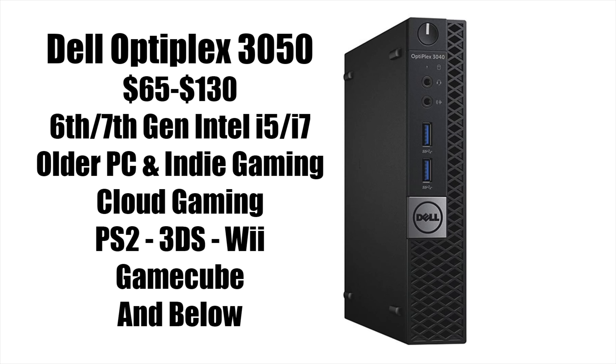Every PC I'm going to be talking about, I have done a video on — links for those are in the description. That's it for the small form factor office PCs section. If you don't mind buying used and you know what you're doing, you can get a really good deal no matter which one of these you choose.